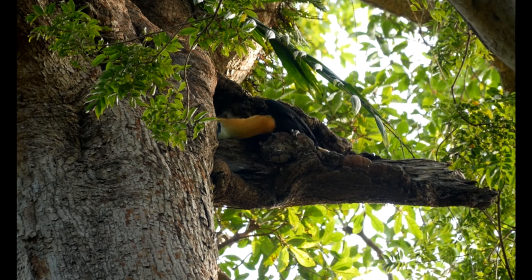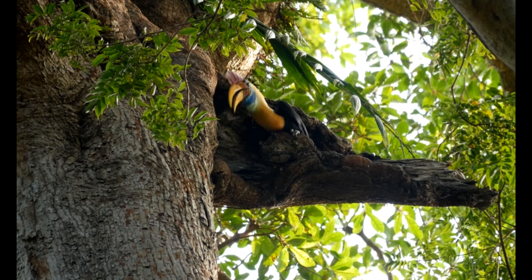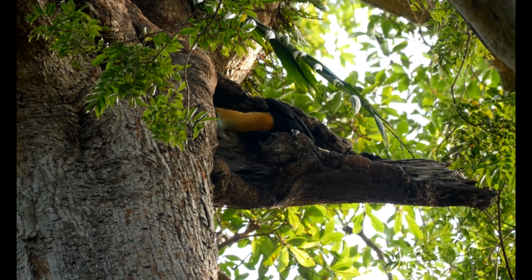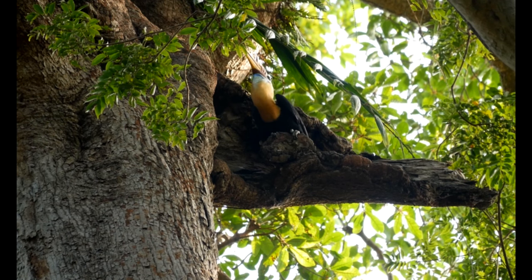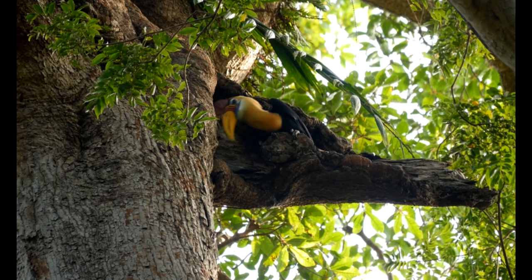Females remain sealed in their nest for an average of 108 days, and their chicks fledge 20 days after. The hornbills are endemic to Sulawesi and its satellite islands: Lembe, Tokian, Muna, and Butung.